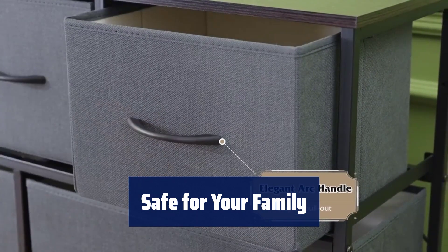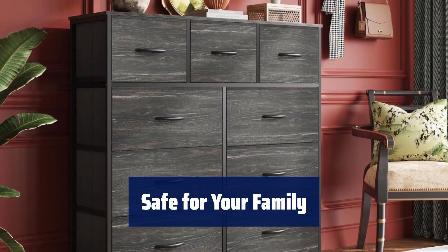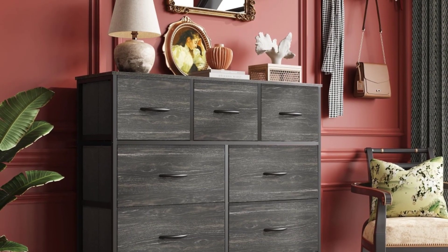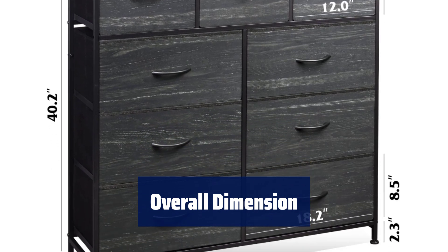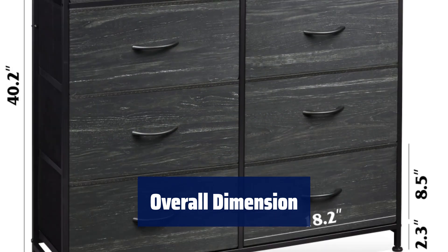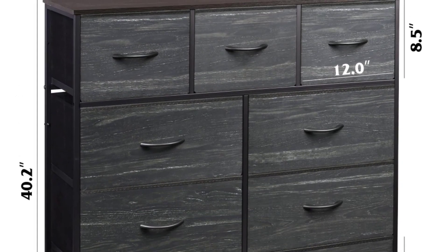The adjustable plastic feet protect your floor from scratches and adapt to uneven surfaces. Place this chest of drawers anywhere with peace of mind, thanks to the included anti-tipping accessories. The breathable non-woven fabric is safe for teens and adults alike. Measuring 39.4 inches in length, 11.8 inches in width, and 39.5 inches in height, this fabric dresser is easy to assemble with included instructions and hardware.